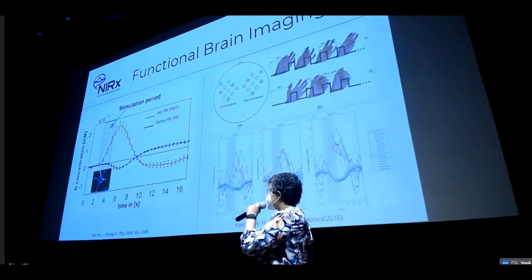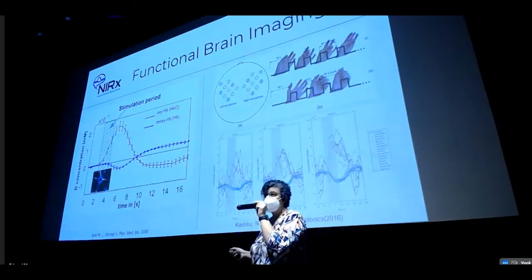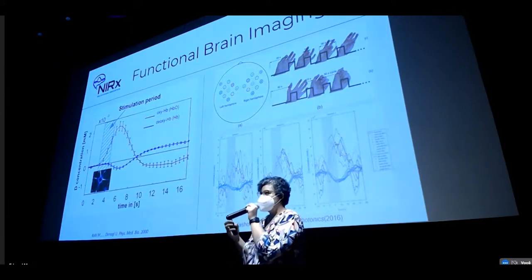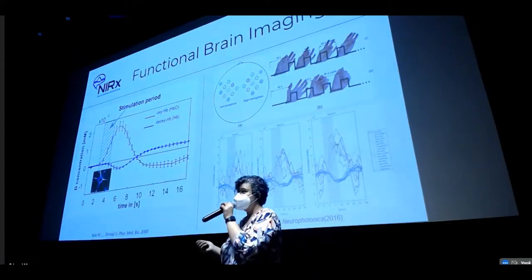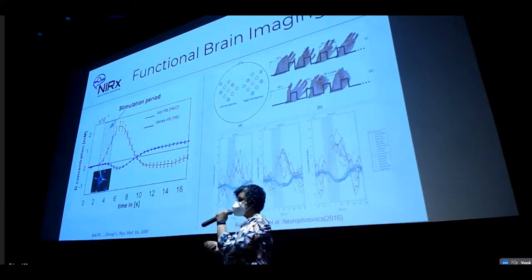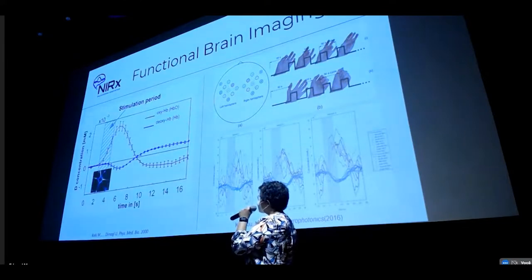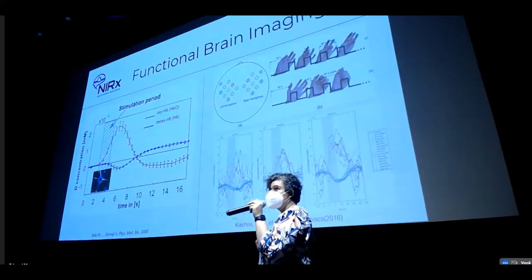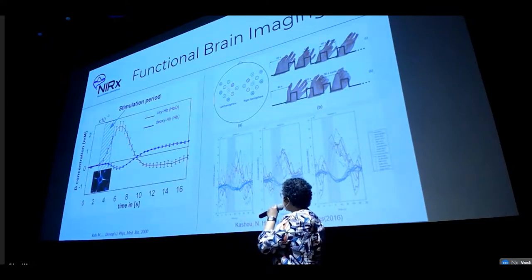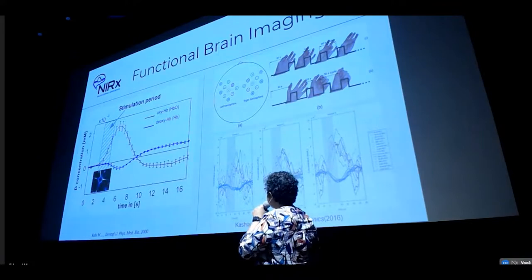The hemodynamic response function is usually characterized: there is a stimuli, then a period where you need oxygen to reach the recruited area — which is around six seconds after your stimuli. That's very important to understand, especially when designing your experiment. If you come from the fMRI field, you're used to this already, but from the EEG field, for example, your response will be mainly immediate after your stimuli. Of course, this is the expected signal. The real signal will show noise and peaks, but on average you'll see increasing oxyhemoglobin and decreasing deoxyhemoglobin — here is just a regular finger-tapping experiment.